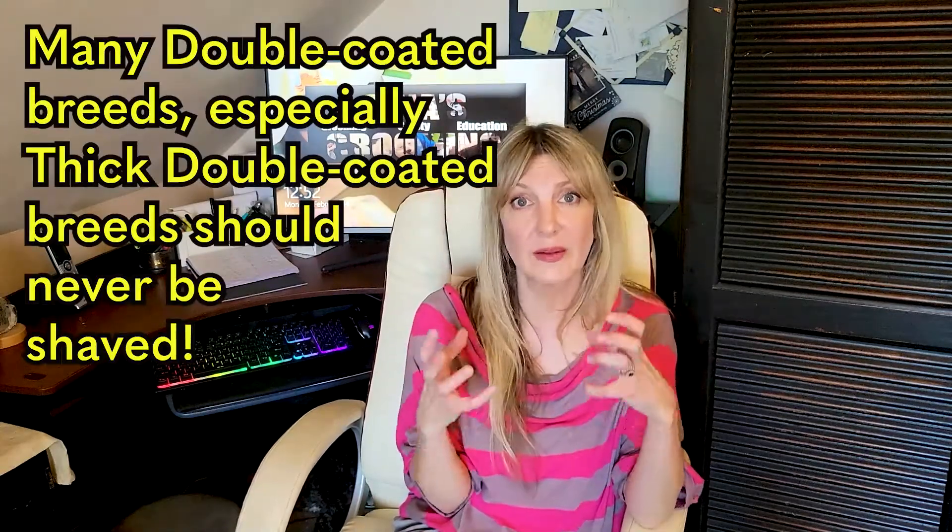There are dogs you absolutely cannot — or should not — shave unless it's medically necessary. These are our double-coated, thick double-coated breeds such as Huskies or Samoyeds. Shaving this kind of coat is very, very bad. I will allow spot shaving in places like the groin, but I will always brush out and de-mat these dogs. It may take many hours; you may have to have clients come back for sessions, but shaving really is not an option for thick double-coated breeds, because it will break that coat.